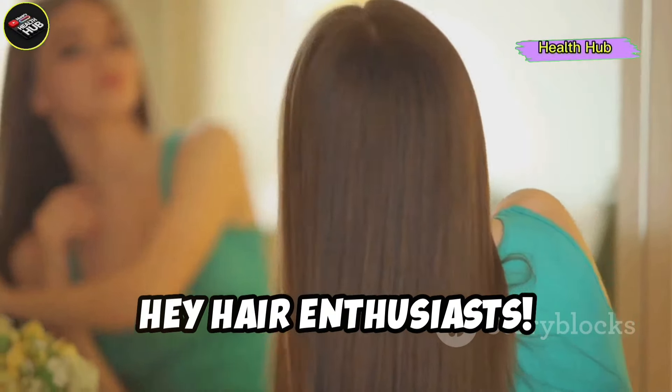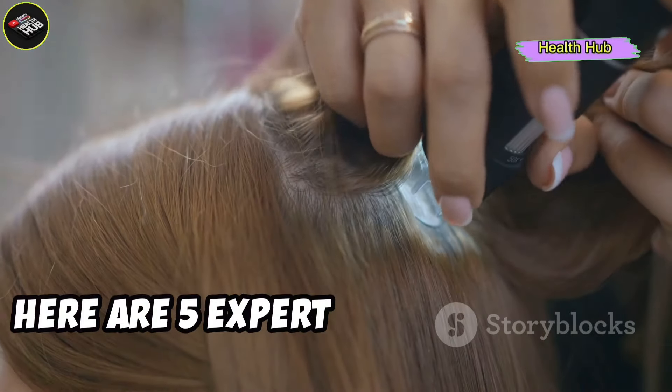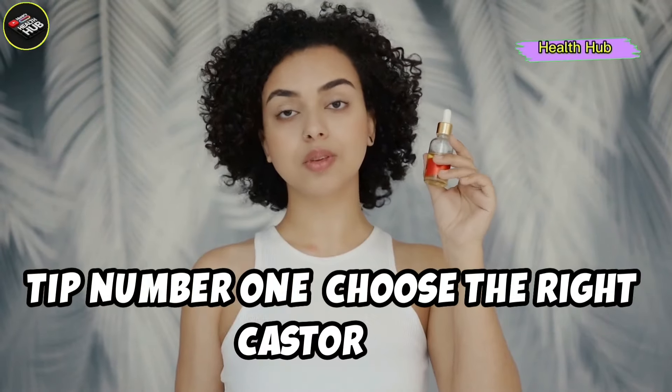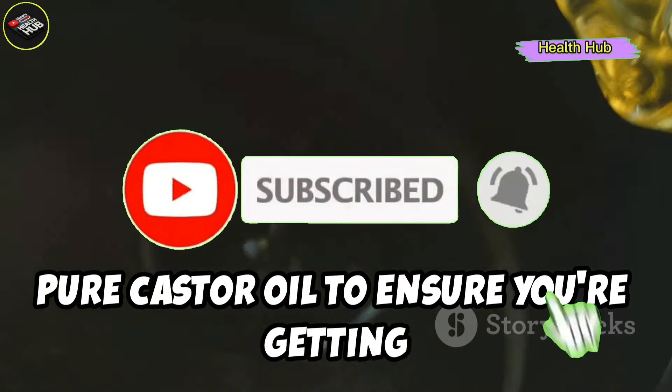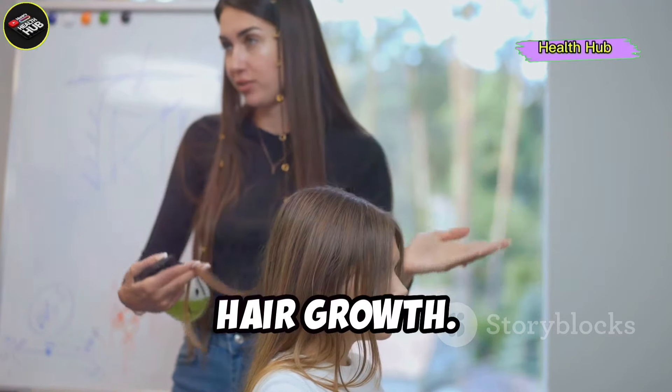Hey hair enthusiasts! Ready to grow super long hair fast with castor oil? Here are five expert tips just for you. Tip number one: choose the right castor oil. Opt for cold pressed, pure castor oil to ensure you're getting all the natural goodness. It's packed with nutrients that can boost hair growth.